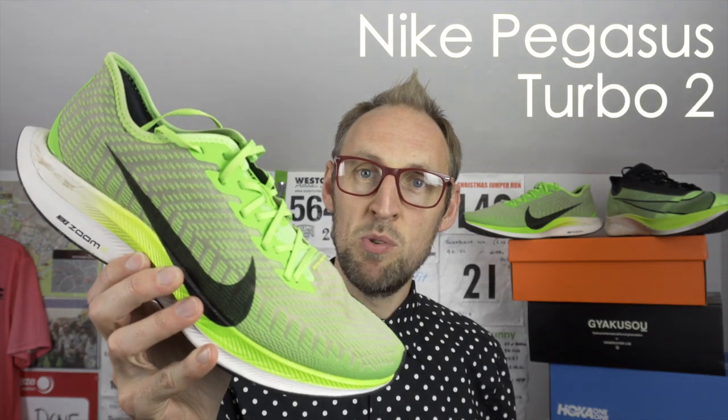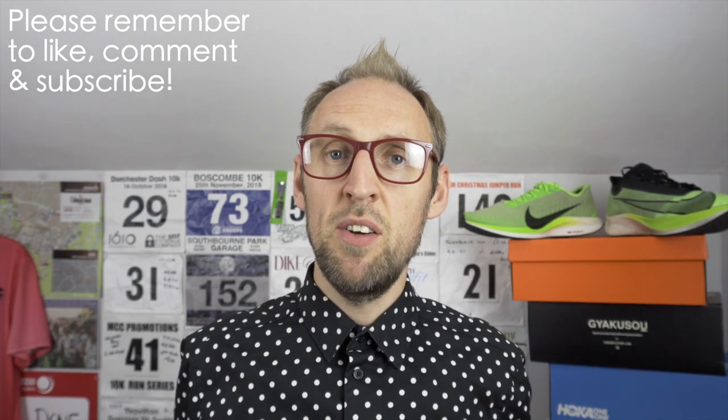Greetings viewers, it's Ed Budd and I'm back with a comparison video of the Nike Pegasus Turbo 2 and the Nike Zoomfly 3. Lots of you requested a shootout video between these two high-end Nike running shoes. Lots of you are unsure as to which of these shoes presents the best value in terms of tempo work, intervals, long runs and also racing.